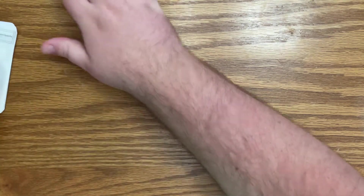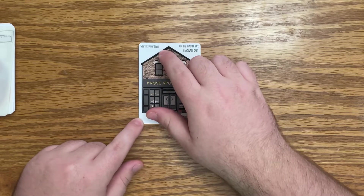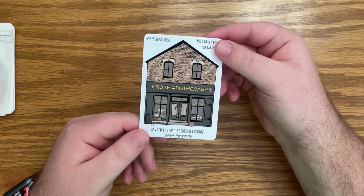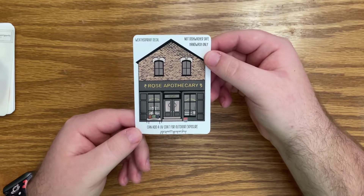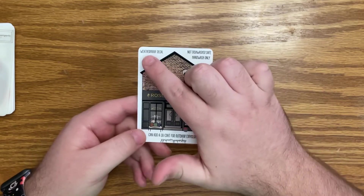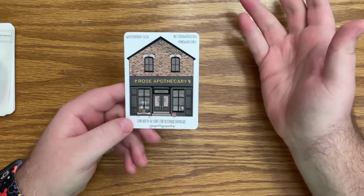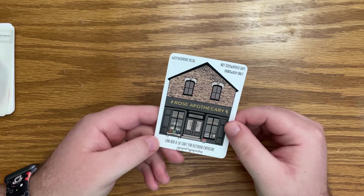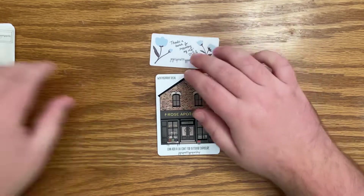Okay and then the thing I moved to the side is this Rose Apothecary but it's a waterproof decal — are you kidding me? I think I'm gonna put this on my laptop, actually like right now as soon as I'm done filming. It's not dishwasher safe, hand wash only, but it is weatherproof — sorry, I may have said waterproof but it's weatherproof. So you could put this on a water bottle. I'm gonna put it on my laptop though. Love love love, this is so beautiful. And again this little freebie with the beautiful blue florals.